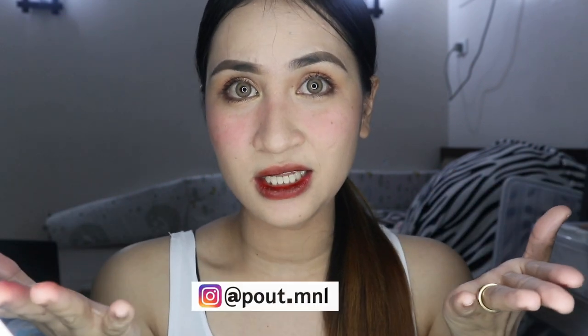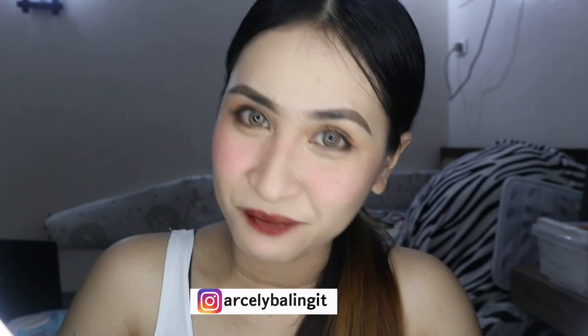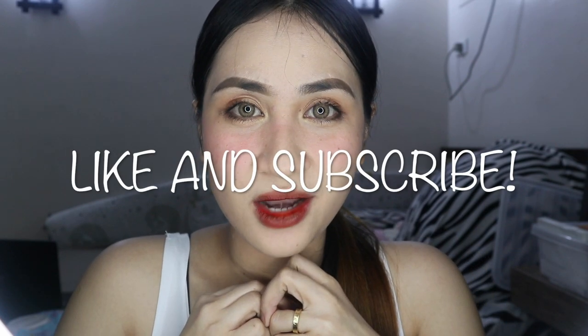Sislies, if you want to visit their Facebook page and Instagram account, ipa-flash ko sa screen. So that's it Sislies, I hope nag-enjoy kayo sa pag-saswatch and pagre-review natin ng lip tint. Again, thank you Pout MNL and Miss Danica Macalino for sending these products. See you on our next vlog — please don't forget to like, comment, share, and subscribe. Keep safe always, bye bye!